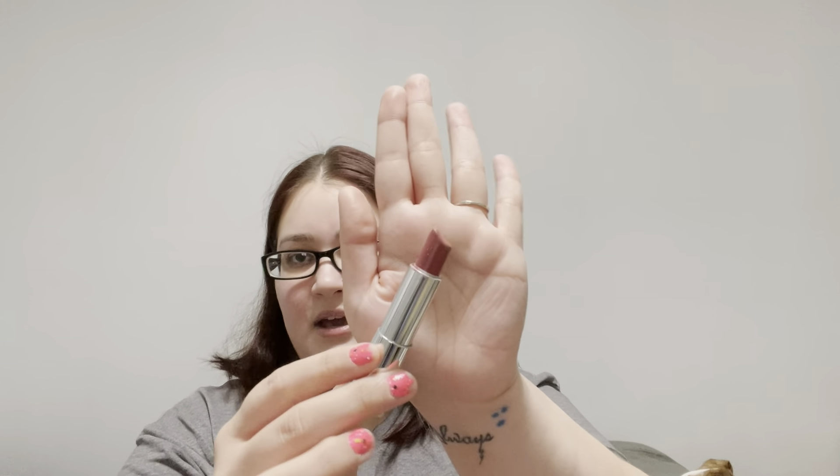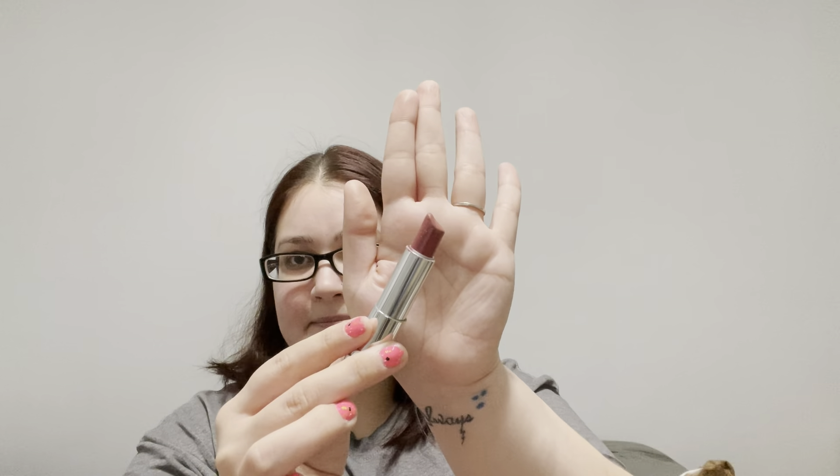Next is Budget Beauty — a budget-friendly drugstore product — and I have the Maybelline Touch of Spice. This was one of my Holy Grails back a couple years ago and I want to finish this up. I have a lot of lip products in this project pan and I don't know if I'm going to be able to use all of them up.